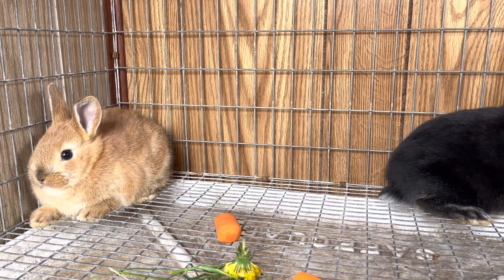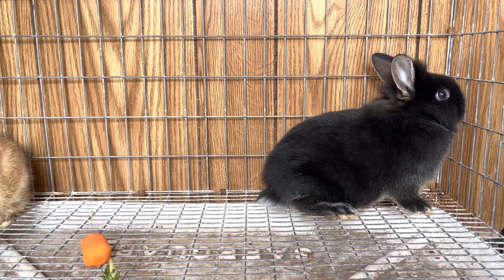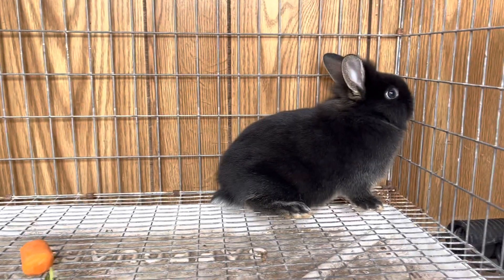It is a very hot day. One thing rabbits don't take very well is the heat, and today it is in the 90s in West Virginia - how crazy is this?